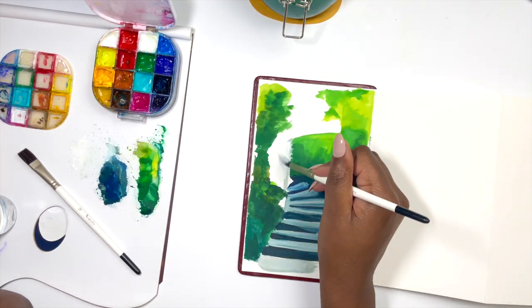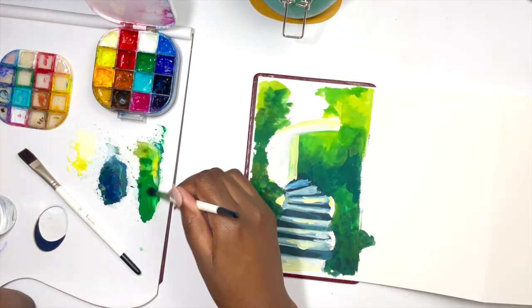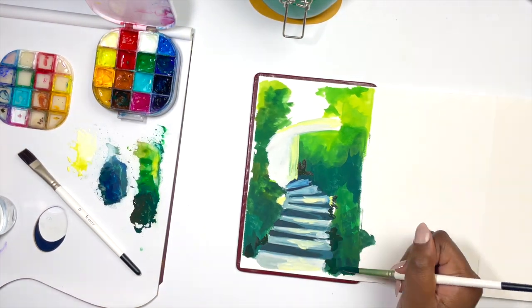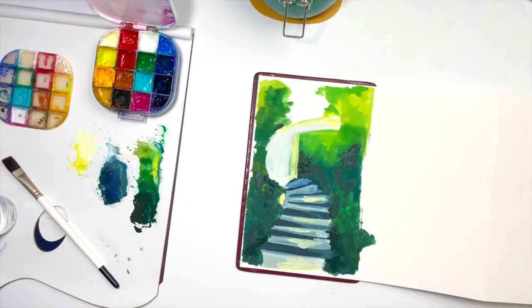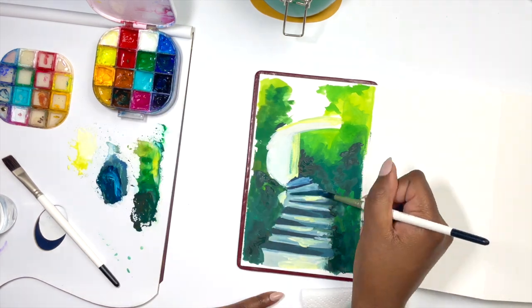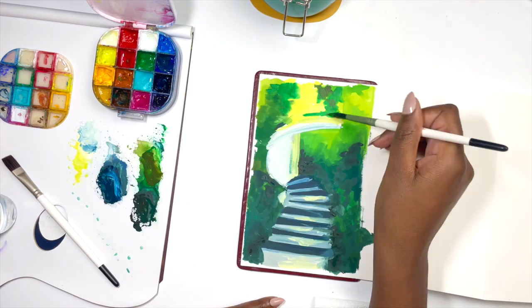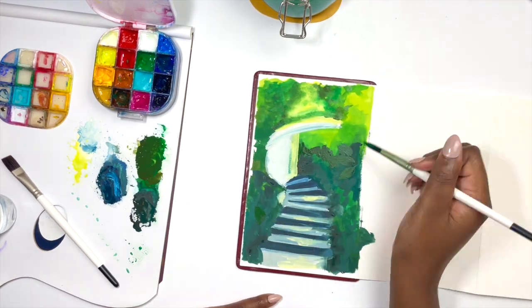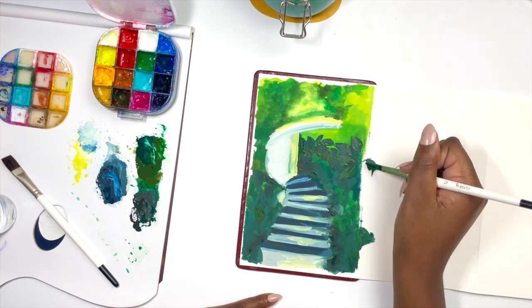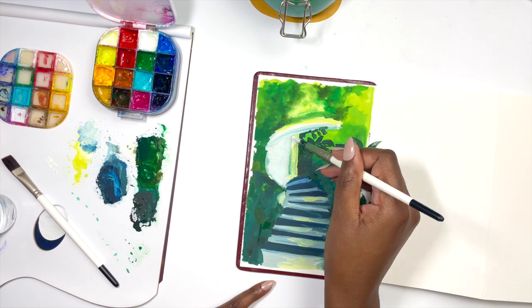I also got lots of questions about brushes, and I think brushes come down to personal preference. In this video I'm using the Etcher gouache brushes that I was very kindly gifted, and they are the first officially branded gouache brushes I have used. For the most part, what I like using is multi-purpose or acrylic brushes because they tend to be a bit stiffer — they can handle water but also thick amounts of paint.